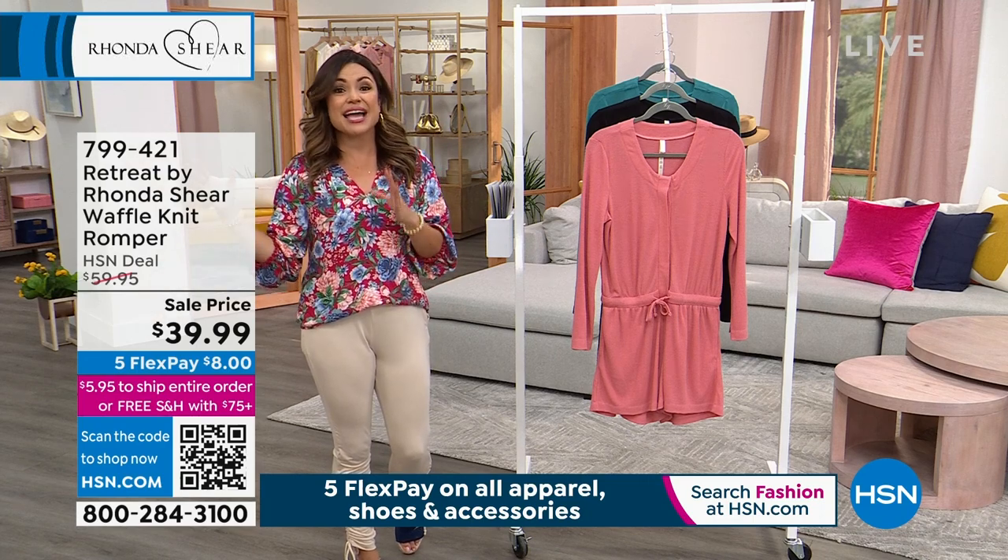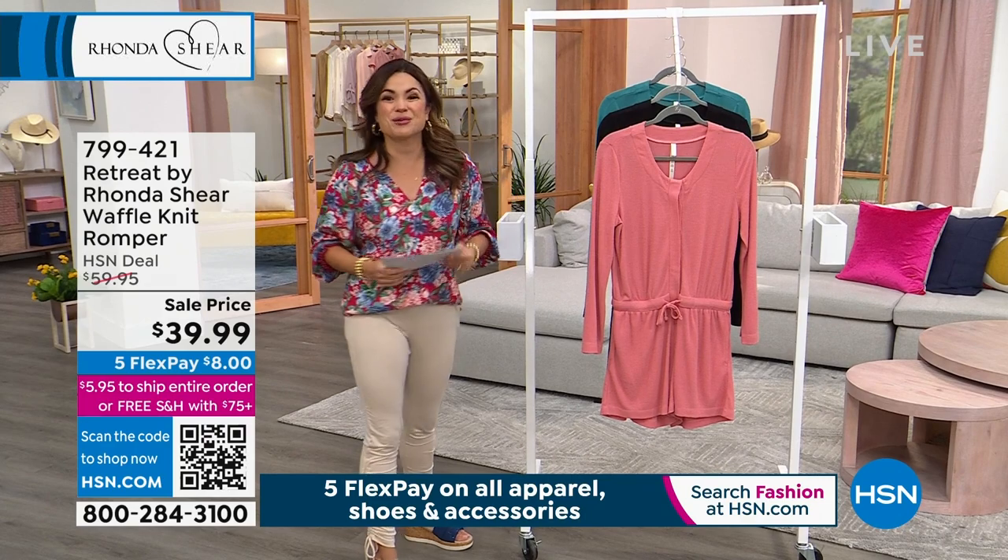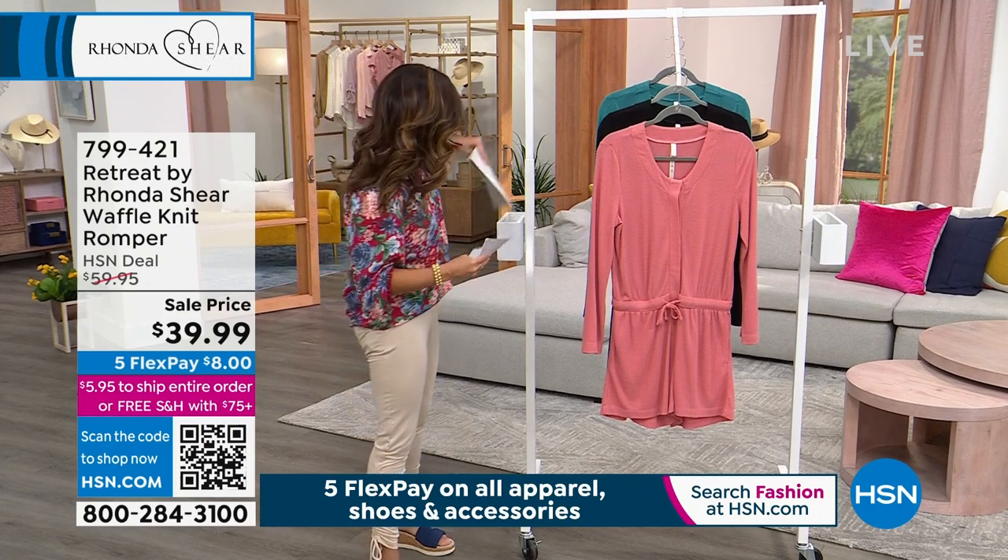A full cart ships for five dollars and 95 cents no matter what, so we really want to make it easy for you to shop here with us at HSN.